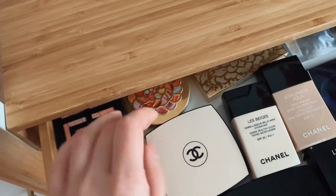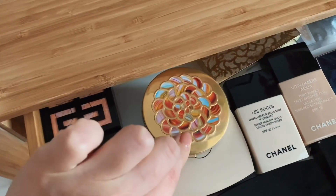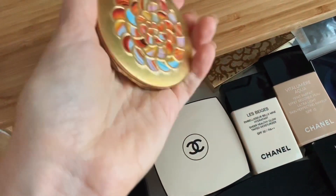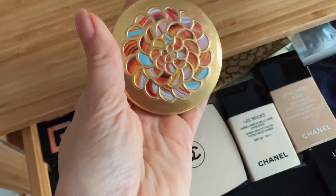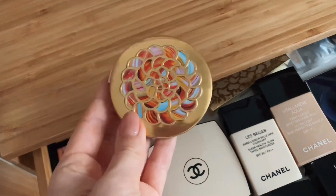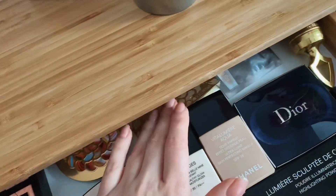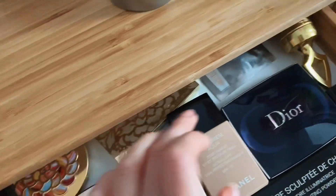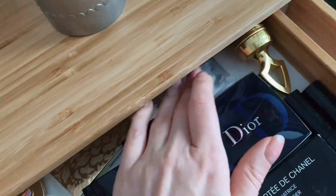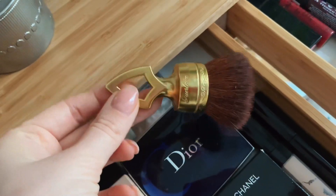Здесь уже нет никакой пудры, но это очаровательная пудреница от Герлен. Я просто не смогла её не взять с собой, потому что она меня радует — нравится, как она выглядит. Когда-то я её купила пустую именно из-за её дизайна и потом вставляла туда рефил. Вот сейчас она опять пустует. Здесь у меня бронзер Калистар, там лежит пробник от Lancôme тонального средства, здесь кисточка от Герлен — очень хорошая серия «Терракота», очень мягкая и красивая.